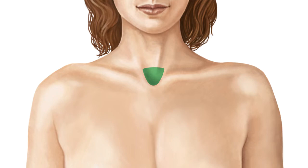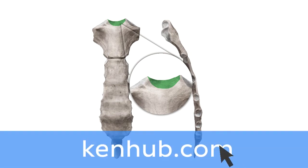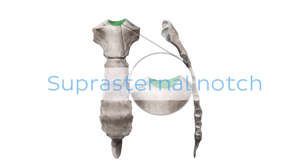Oh wait, and there is more! If you're interested in learning the anatomy associated with this term, we've added some links in this video's description box where you can find all the material you need to become an expert on the suprasternal notch.